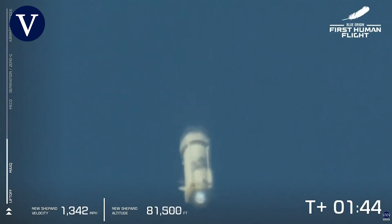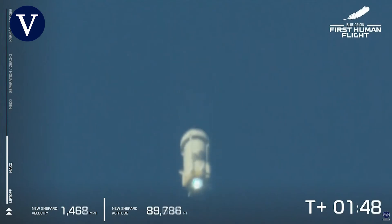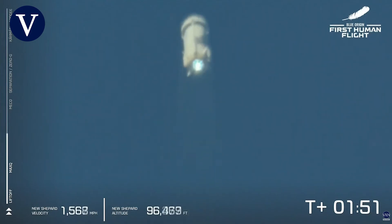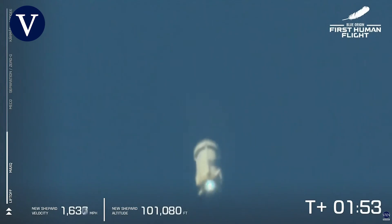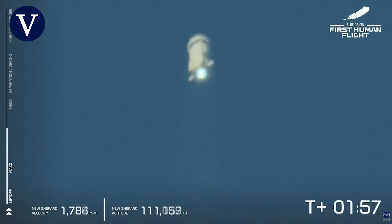You can follow along, of course — the speedometer in the bottom left, the altimeter in the middle of the screen. So far, appears to be a nominal flight.